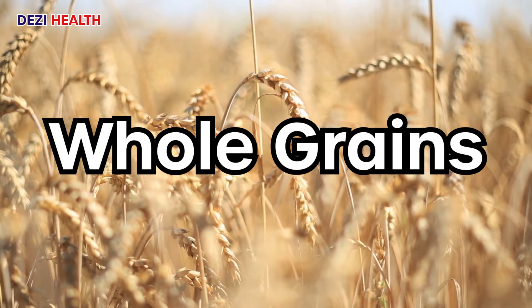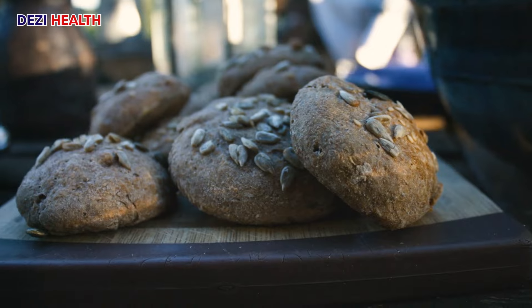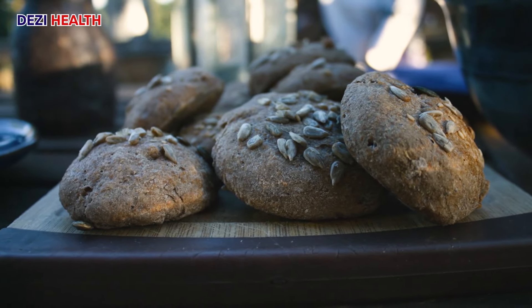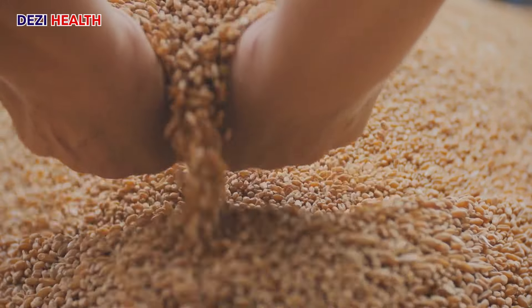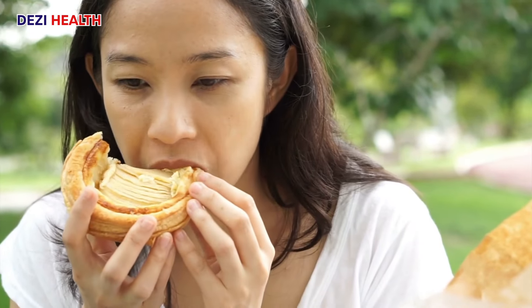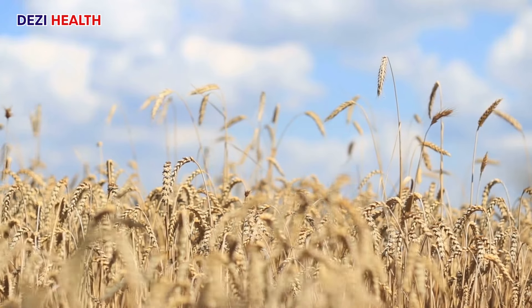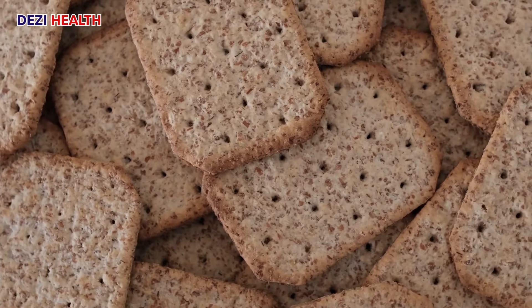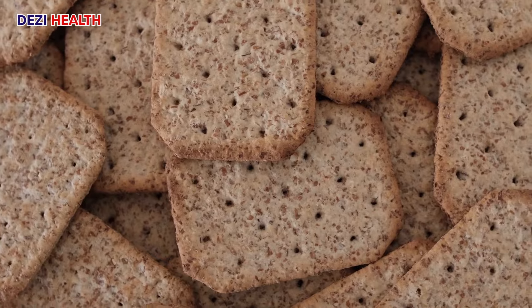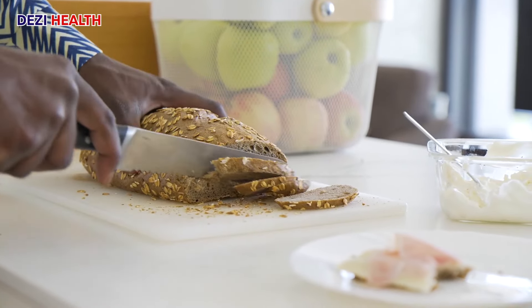Whole grains — brown rice, quinoa, and whole wheat bread — provide complex carbohydrates, offering a slow and steady release of energy throughout the day. They are a good source of fiber, promoting digestive health and aiding nutrient absorption. Whole grains offer a moderate amount of protein, allowing you to incorporate them into your diet while maintaining a protein-controlled approach.